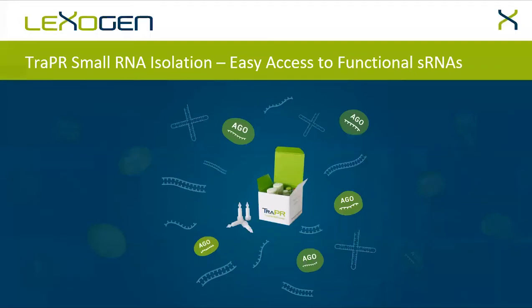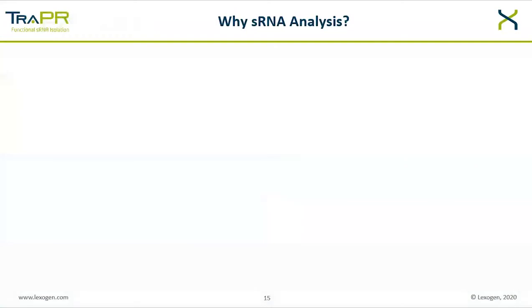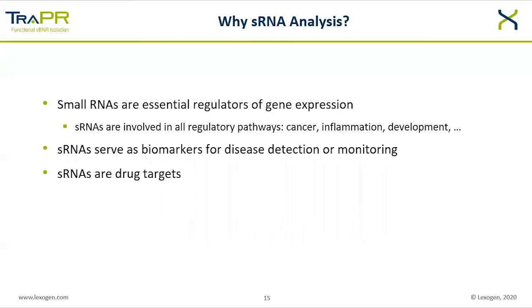With no further ado, we will now turn to Trapper and the new world of small RNA extraction. Why small RNA analysis? Regulatory small RNAs play an essential role in mRNA turnover, translational regulation, and chromatin compaction, and are thus important regulators of gene expression. They are involved in regulatory pathways and play an important role in disease and development. Small RNAs are involved in virtually all processes and their regulatory output impacts all RNA-seq experiments, even if you are not directly looking for them.